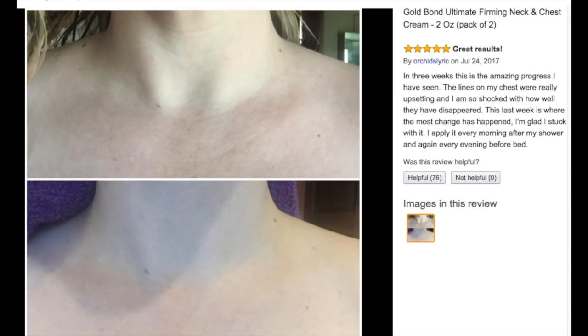I've also seen it in Walmart — there's a kiosk in Walmart right now with a lot of different Gold Bond products, and I'm going to start investigating these because I think they're fabulous. I'll show you one of the pictures that was on Amazon, and as you can see, this lovely young woman had a pretty neck as it was, but she did have some wrinkling.